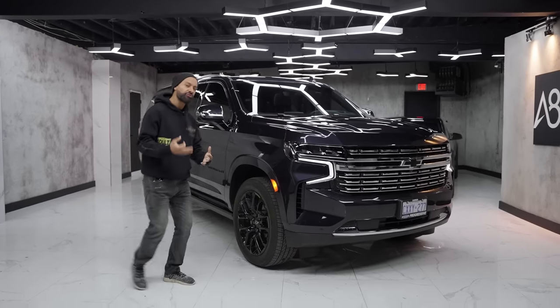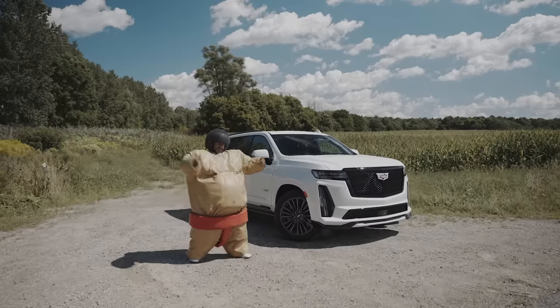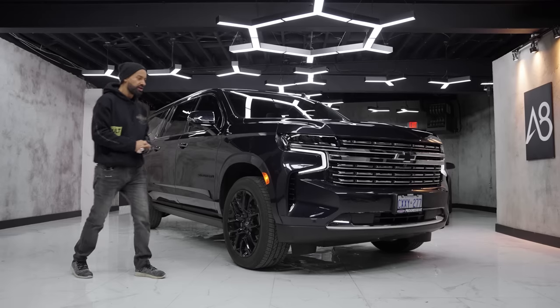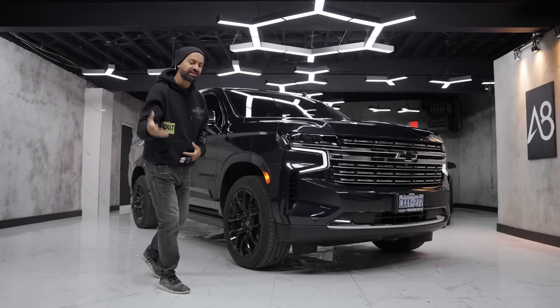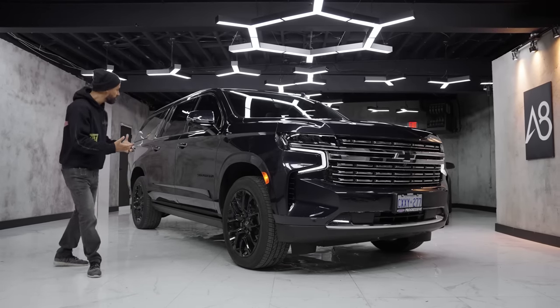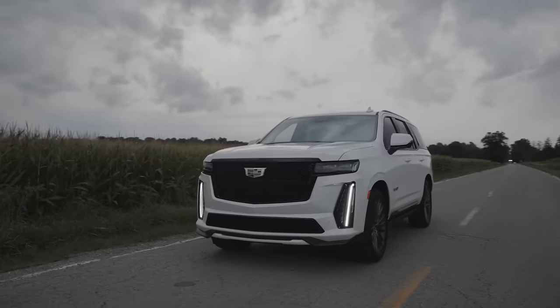What's cool about GM is they offer three different brothers: top of the food chain is the Escalade, then the Yukon, and then the Suburban/Tahoe based on size. People might think they want the Escalade because of how the inside feels, and they're right about that. But on the outside, one's not better than the other — they're just different.